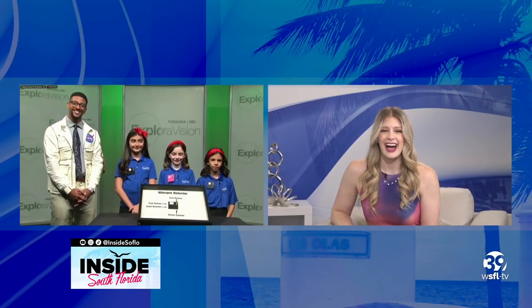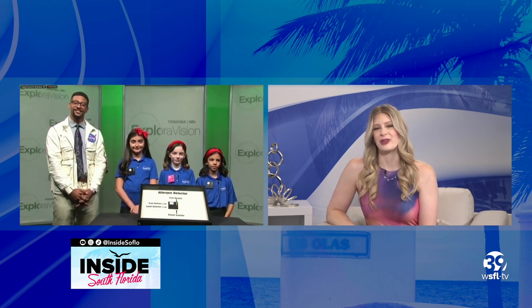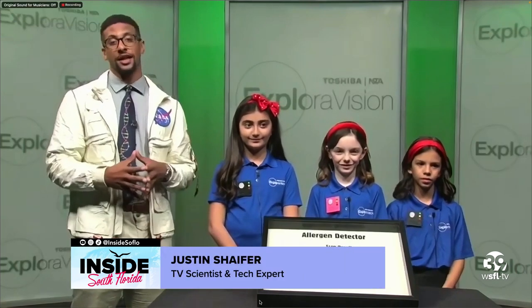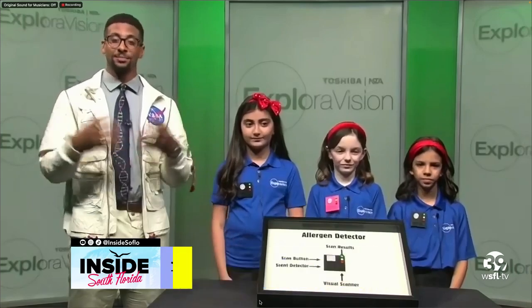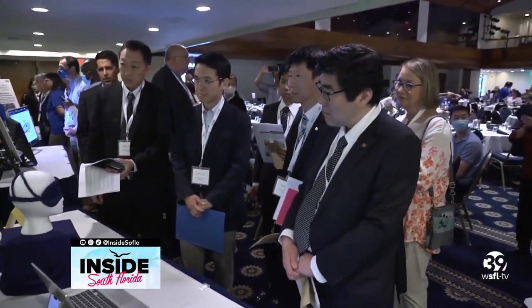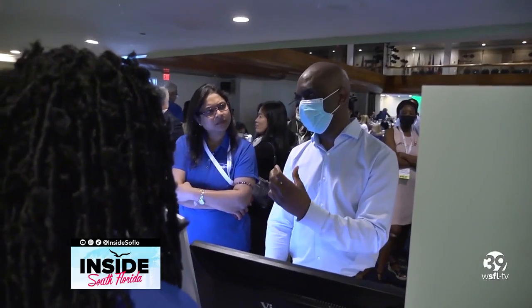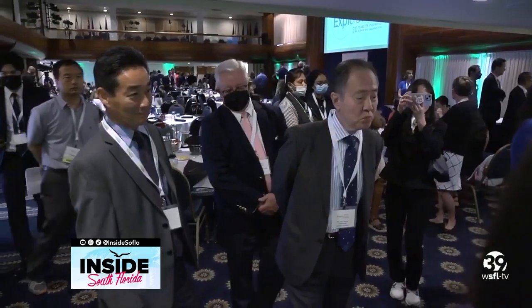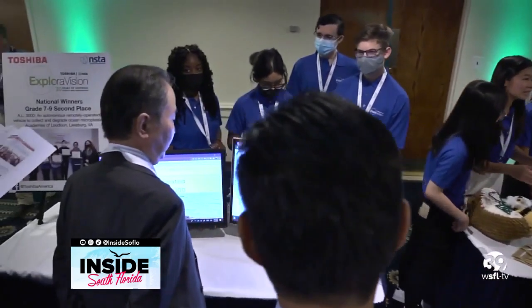Welcome Justin Schaefer and the ladies. It's going great — we're so happy to have you guys joining the show. Tell us what makes this annual event so unique. The Toshiba NSTA ExploreVision Challenge is the world's largest K-12 science competition and it's unlike any other. It expands young people's imaginations and exposes them to career opportunities in science, technology, engineering and math. These students have to think about what the world is going to be like 10 years into the future, think about what challenges and problems might exist, and then come up with genius-level solutions to them — which these kids absolutely have.